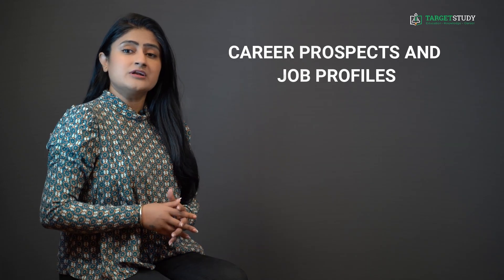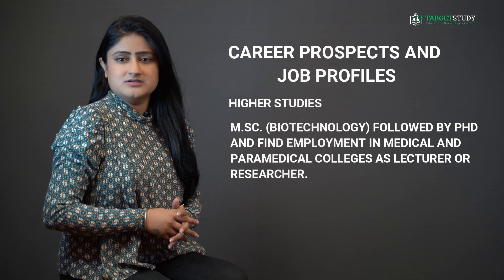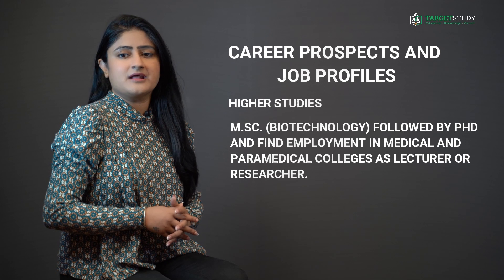And if you are more interested in academics, you can go for higher studies and do courses like M.Sc Biotechnology followed by PhD, and find employment in medical and paramedical colleges as a lecturer or researcher.